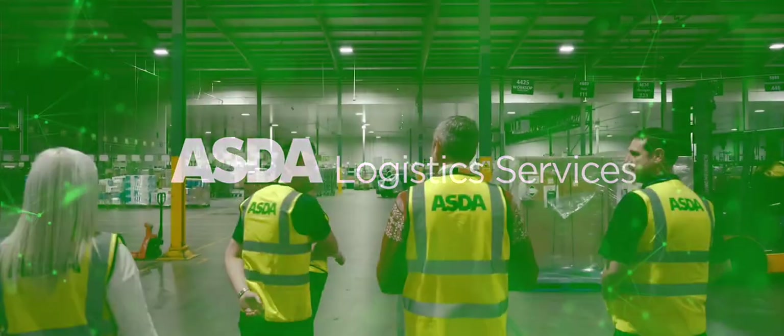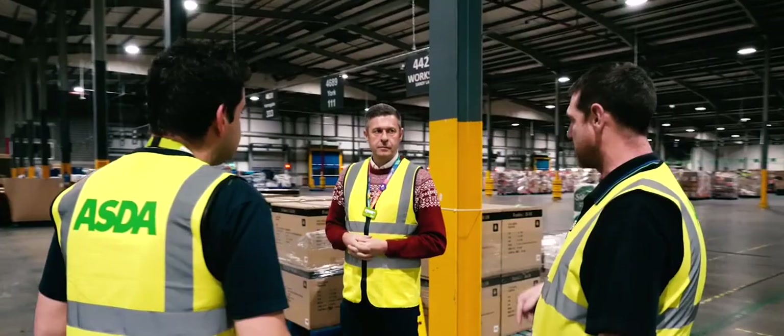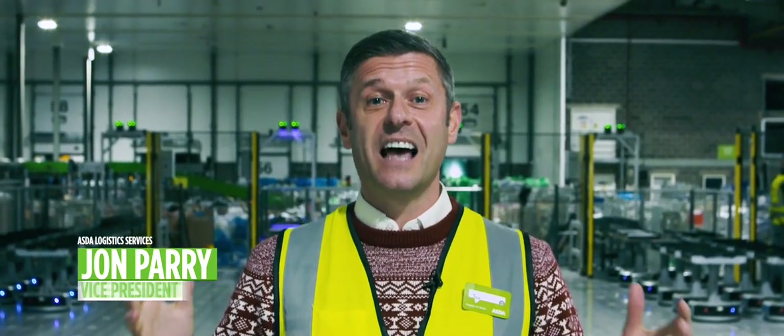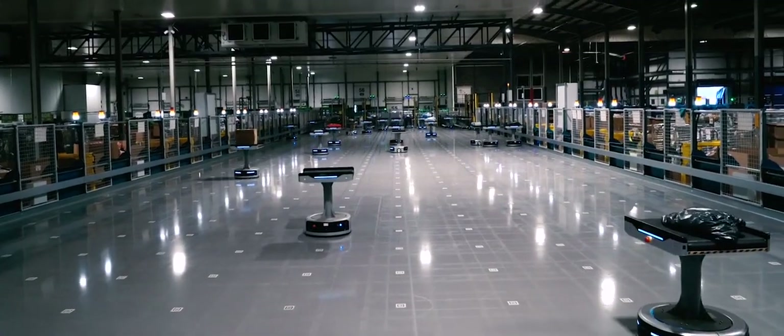I'm in Yorkshire Cross Stock Centre, our National Sortation Centre, to open up our very new autonomous mobile robot national sortation project, which is fabulous and it's been a year in the making. This has been one of the best projects that we've ever done.